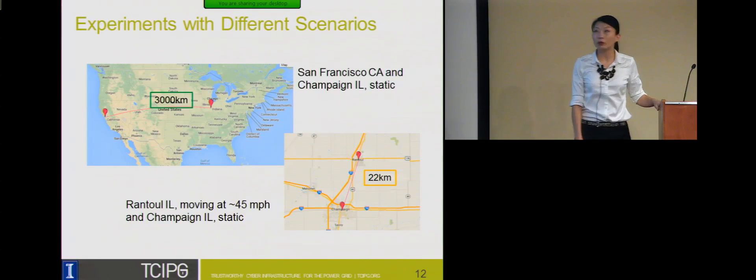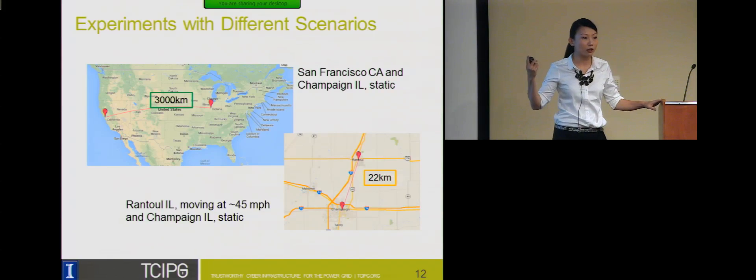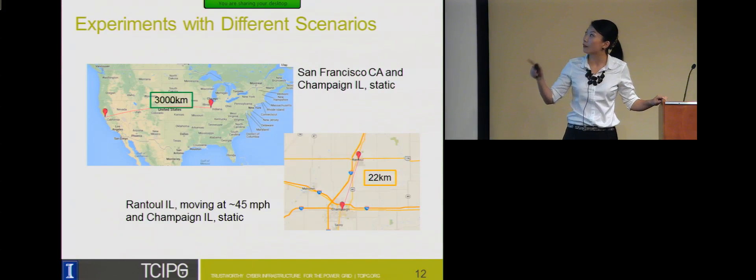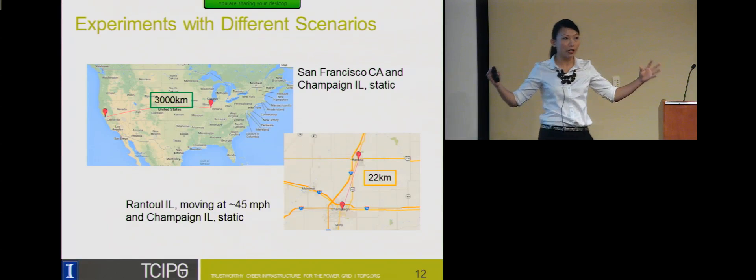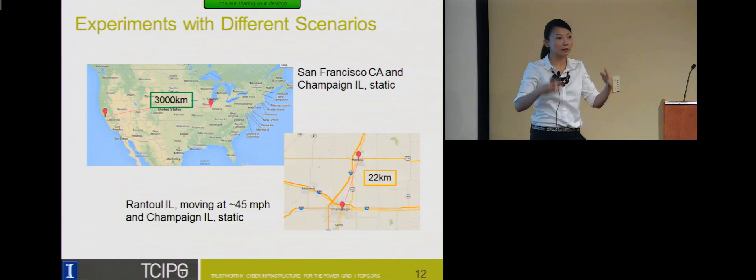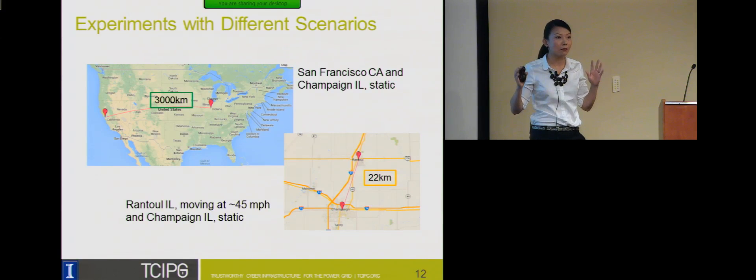We conducted experiments with different scenarios. One receiver was placed in Champaign, Illinois on top of our lab, and another in San Francisco, California. Although 3,000 kilometers apart, both receivers can see the same subset of GPS satellites. The San Francisco site is in a GPS-challenging environment — downtown, with lots of multipath and errors. We also did another experiment in Rantoul, Illinois, placing a GPS receiver on a moving car to test whether this works in a dynamic scenario.